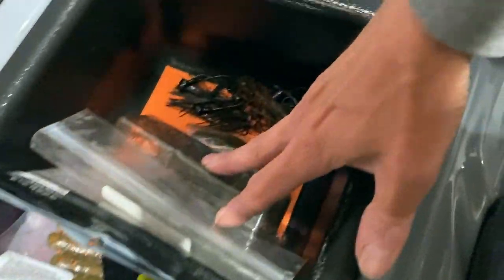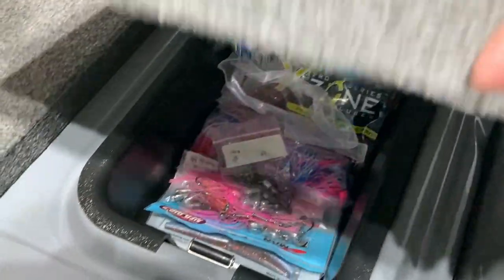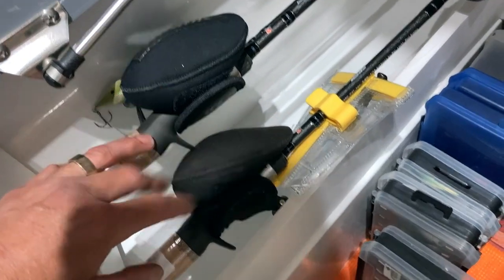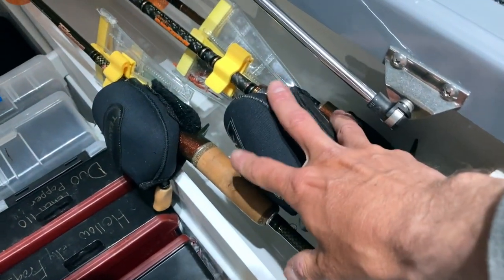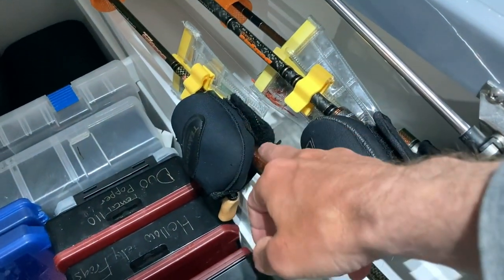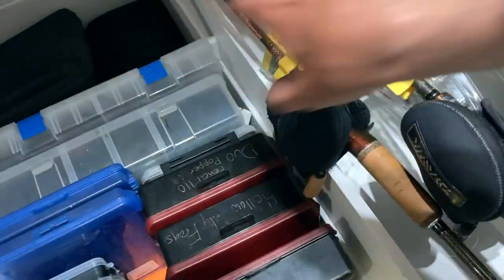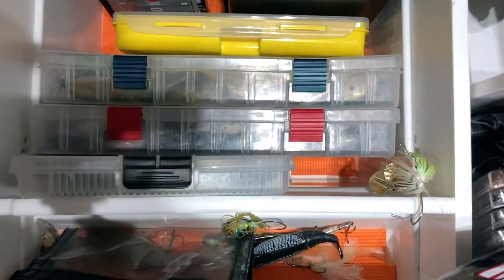I've got a ton more smallmouth stuff to put in there in the coming weeks. This is my big box up here. I've got my three finesse rods - these are my three Daven's ultralight rods - and then I've got my OG Daven's Extremes: 701C finesse, 701C finesse, and the 702. Just my finesse rod locker with my rods.